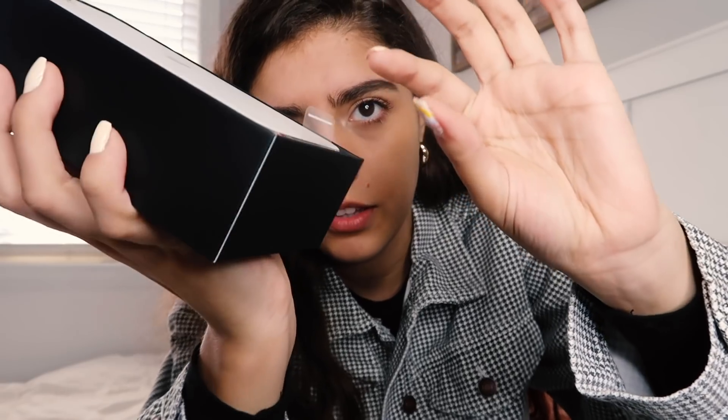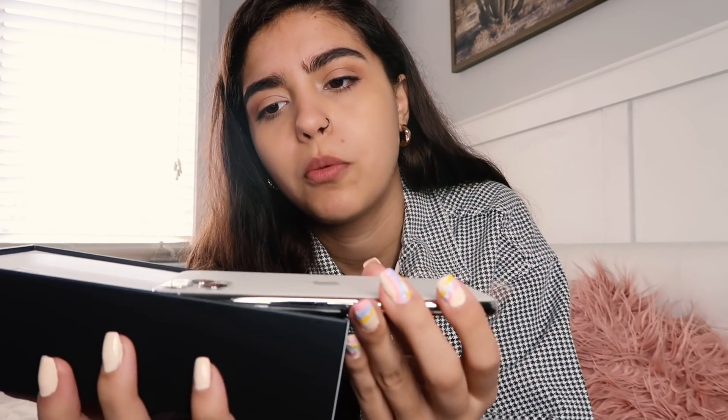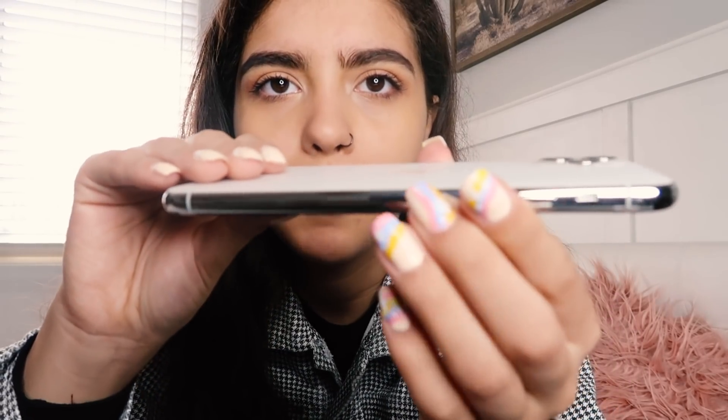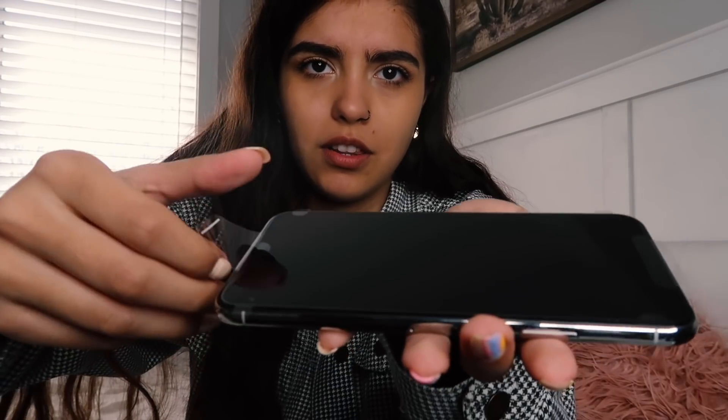Oh my god, I'm gonna drop it! Wow, it's so pretty. This is going to be my in-hand rectangle for like — wow, it's kind of heavy. It's a little bit heavier than the iPhone 8 Plus and I have a case on that. But it's like such good quality. Oh my god, I'm getting fingerprints all over it already. That is a pretty phone. Okay, I'm gonna take this screen protector thing off.